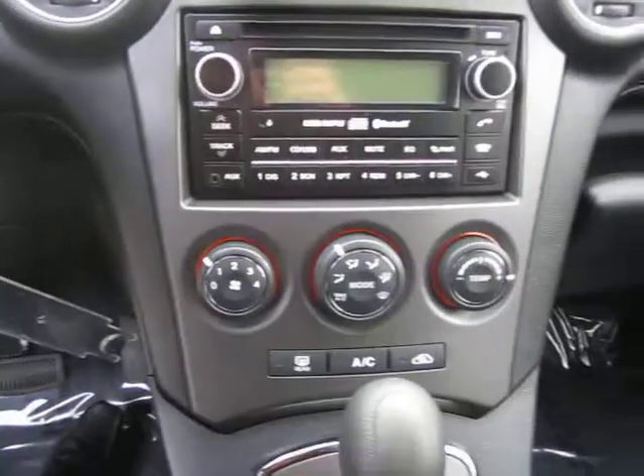So once again, this is the 2012 Kia Rondo LX from Kia of Hamilton. Give us a call today.